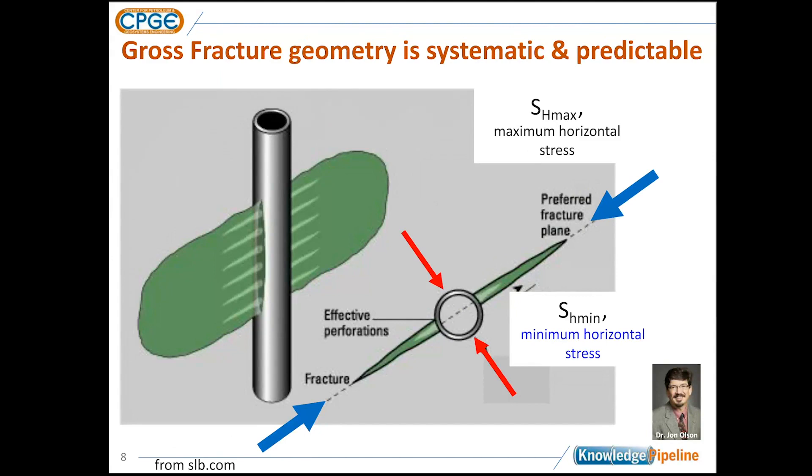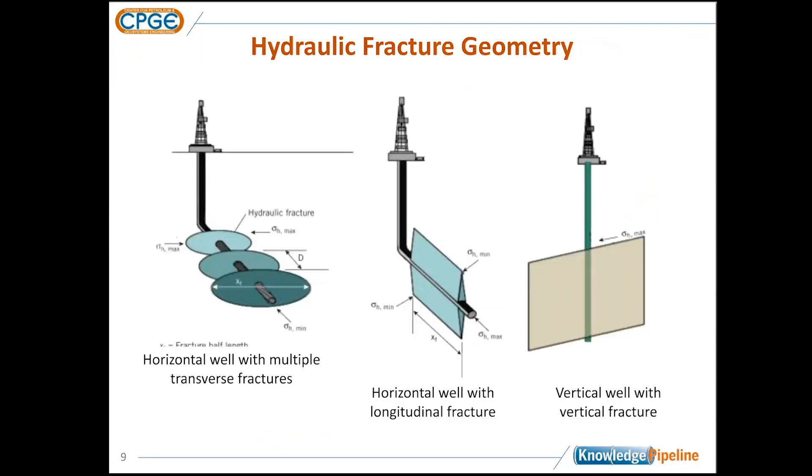From the engineering standpoint, the gross fracture geometry we get is systematic and predictable. Generally, if you look at a vertical well hydraulically fractured through perforations, the predominant direction of propagation growth is parallel to SH max, or the maximum horizontal stress. The opening is against SH min, the minimum horizontal stress. In shales, we get a lot more complication — a much richer fracture propagation experience — and that's what the rest of my presentation will focus on.